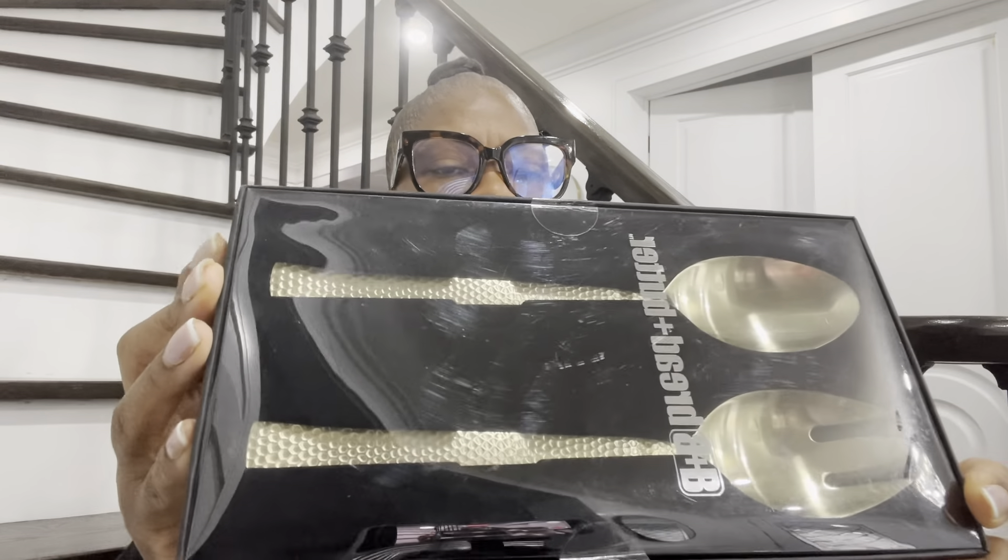My next item is a salad serve set. I either stir up my salad or toss it. This is what it looks like and it's going for $7.99.